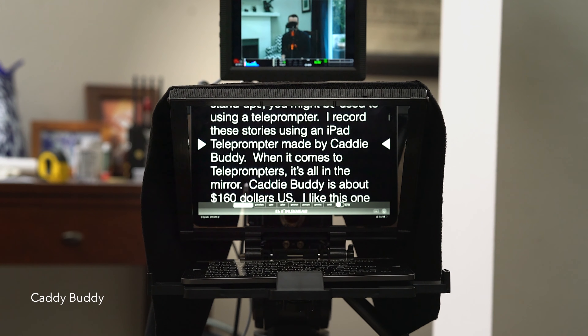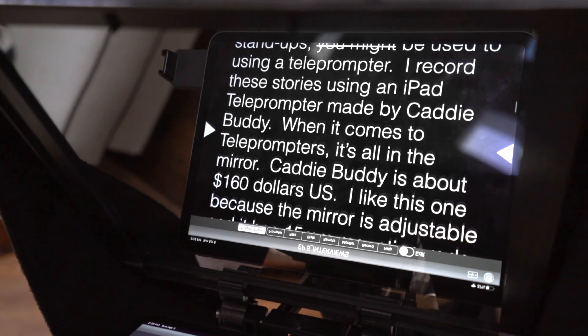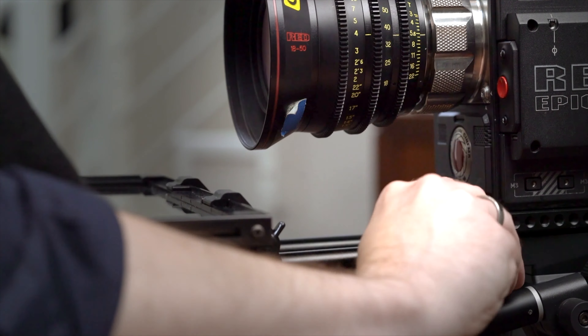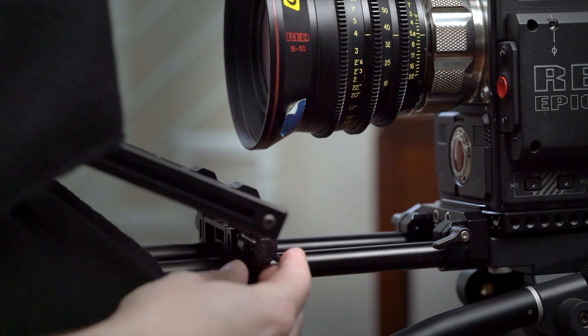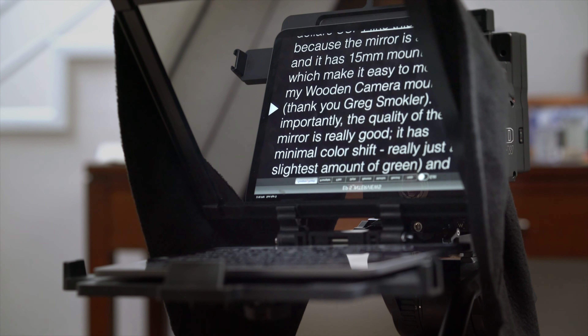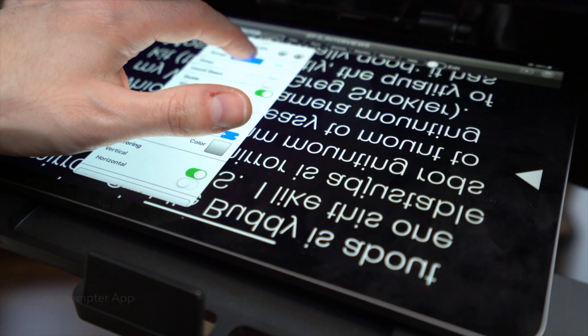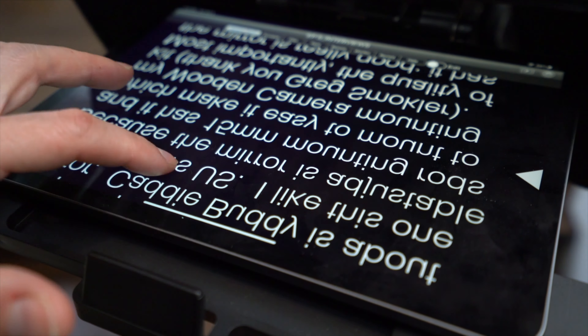That solves my video portion, but what if you're doing stand-ups and are used to a teleprompter? I record these using an iPad teleprompter made by CaddyBuddy. When it comes to teleprompters, it's all in the mirror. CaddyBuddy is about $160 US. I like it because the mirror is adjustable and it has 15-millimeter mounting rods, which makes it easy to mount to my wooden camera mounting kit — thank you, Greg Smokler. The quality of the mirror is really good, with minimal color shift and no potato-chipping. The iPad prompter app I use is called IQ. It lets me set the speed and trigger start and stop with one touch, which is essential when you're shooting yourself.